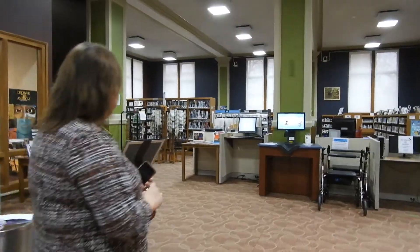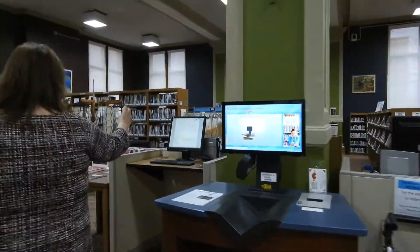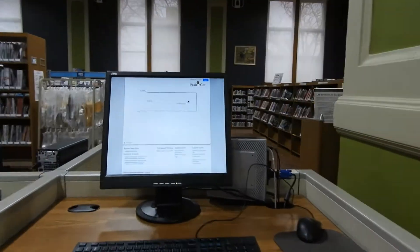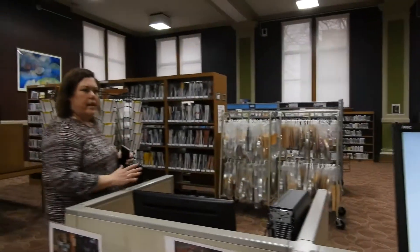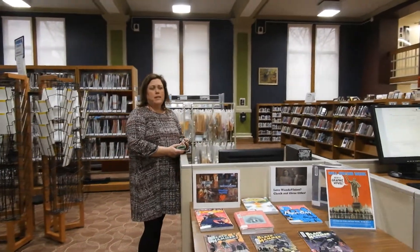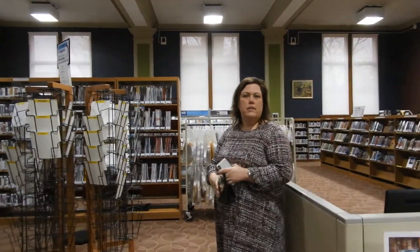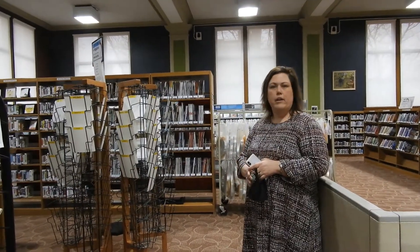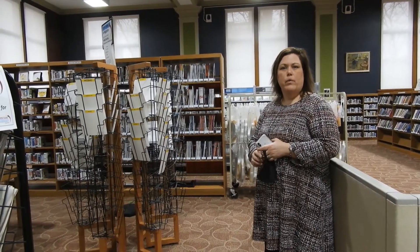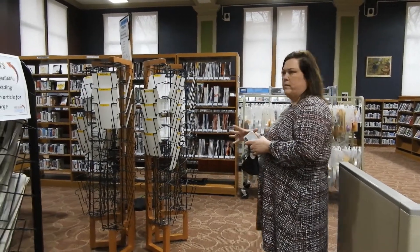Over here we have our card catalog — it's not cards anymore, but I still call it that. It's our online catalog. You'll look up things to see if they're in our collection. If they're not, you can request it if it's in the catalog — it can come all the way from Chicagoland at no cost to you. And if it isn't in our catalog, we can do what's called an Interlibrary Loan and get it from another library across the United States. That's all free with your library card.